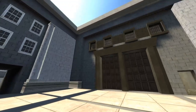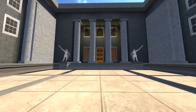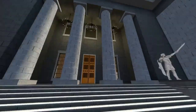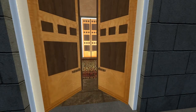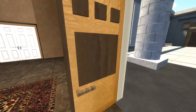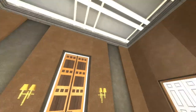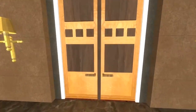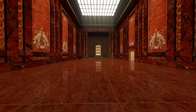This here is the Ehrenhof, or the Court of Honor. And this here is the Vorhalle, the main entryway into the Mosaic Hall.